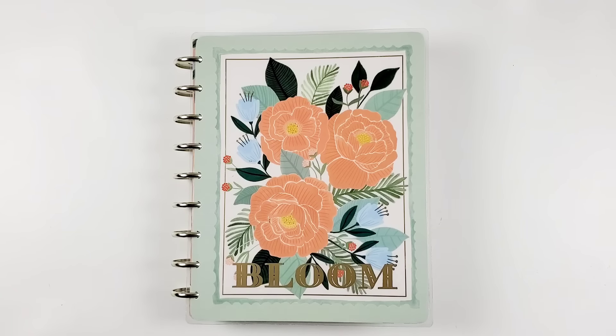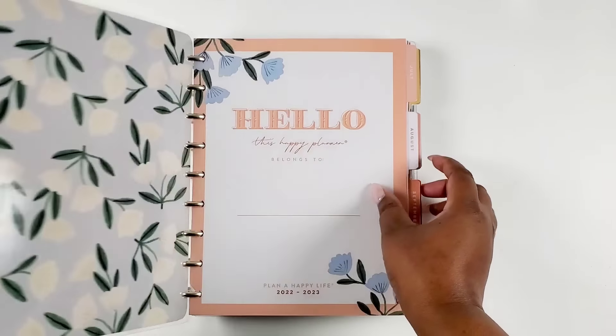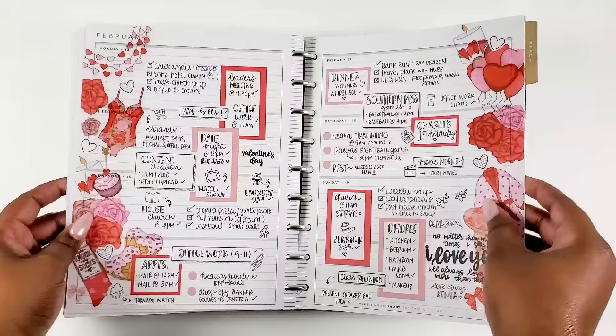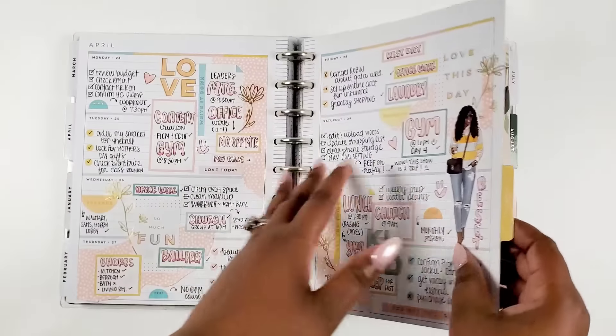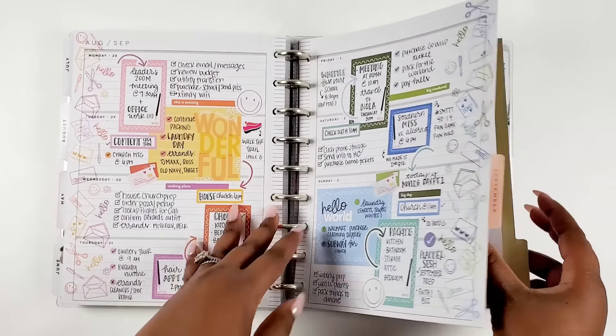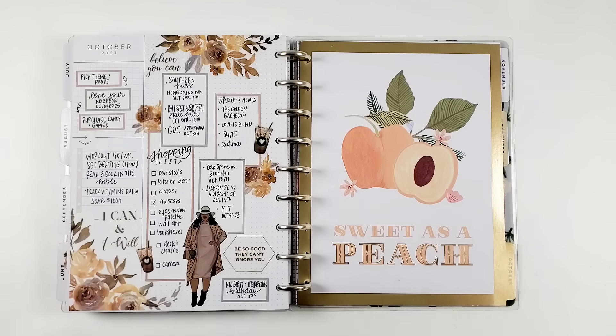Let's jump right into it. What I have here is my classic Happy Planner in the horizontal layout that I used all last year. If you want to go back and see the first three quarters of the year, I already have those flip throughs up on the channel. The fact that it's 2024 is just tickling me! We're going to flip through October, November, and December of 2023 and talk about my spreads and how I evolved — what I learned from last quarter. I like to do this quarterly check-in to see where I'm at and where I want to grow creatively.